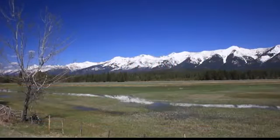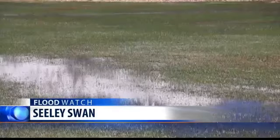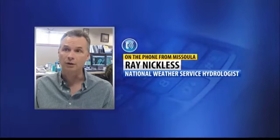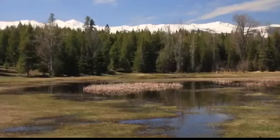Most of Missoula's flooding problems are starting right here in the high country of the Blackfoot drainage, where places like the Swan and the backside of the Mission Mountains are still buried in snow. In the Bob Marshall Wilderness, the Mission Mountains, and some of the mountains along the Continental Divide, there's still a lot of water yet to come out of those.